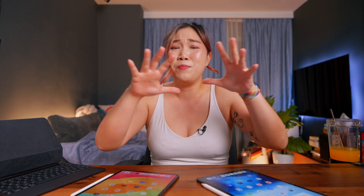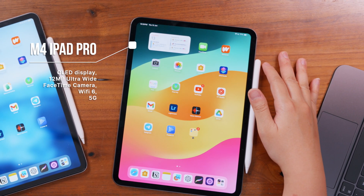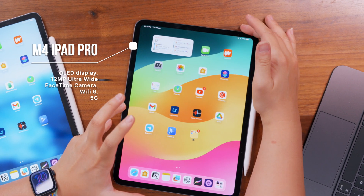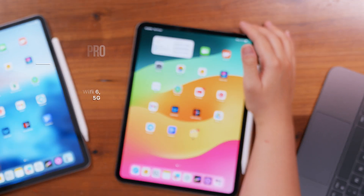First off, let's talk specs. Six years later, it's no surprise that the upgrades are impressive. We've got an improved M4 chip, a beautiful OLED display, an upgraded FaceTime camera, Wi-Fi 6 and 5G, and somehow this got lighter and thinner, all while packing in more power than the 2018 iPad, which is perfect for power users.